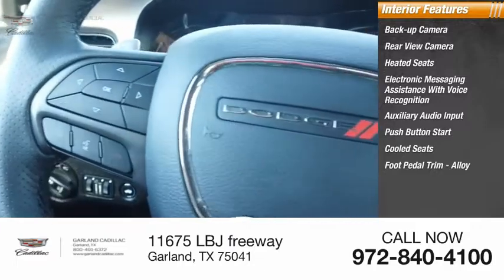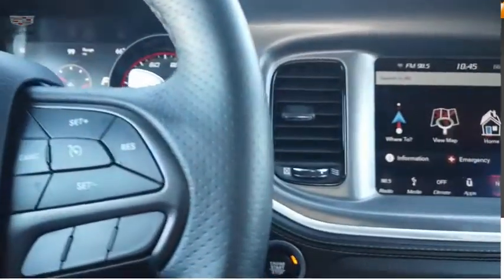Foot pedal trim. Alloy. Cruise control. Trip computer. Come see the car for yourself.